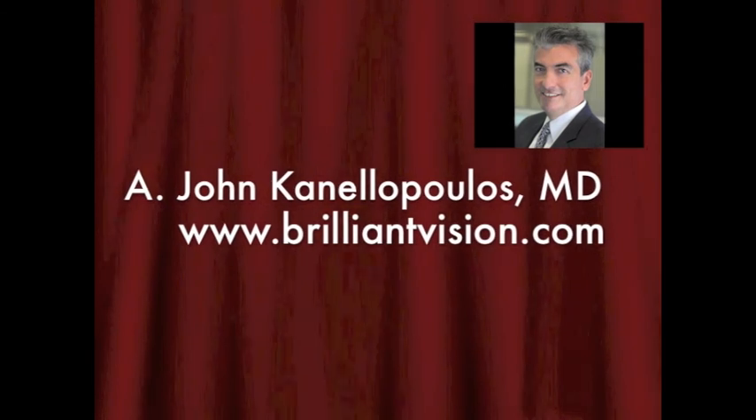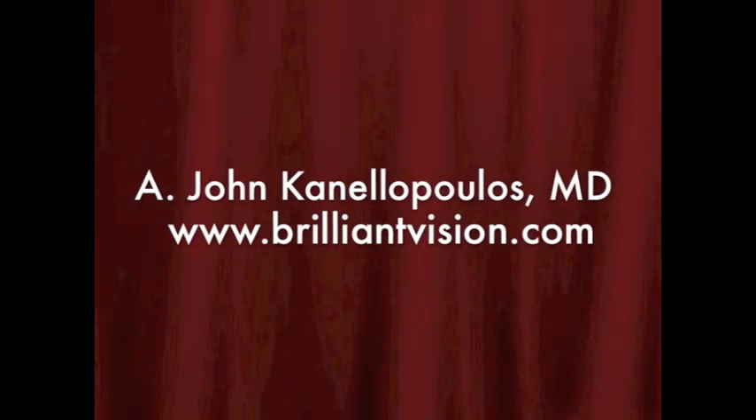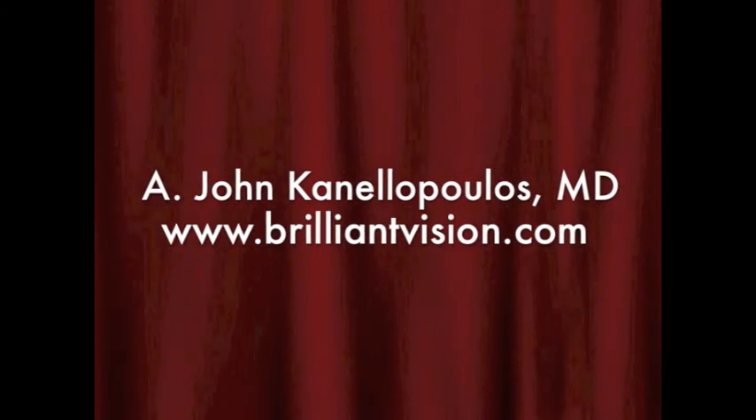I hope you found this alternative approach to post-LASIK ectasia interesting. This is John Canelopoulos signing out. Thank you so much.